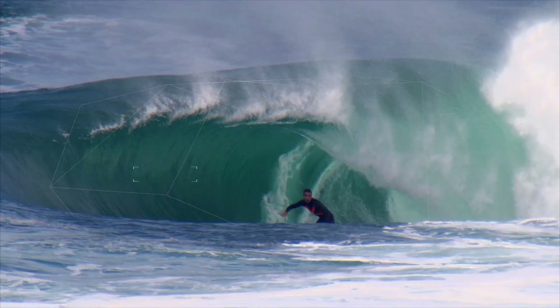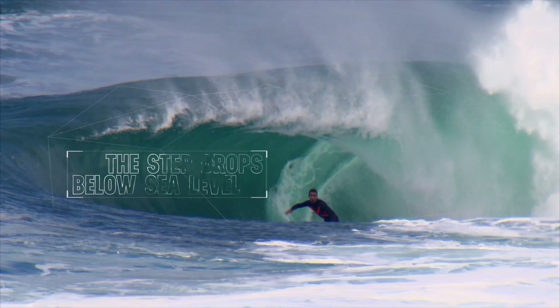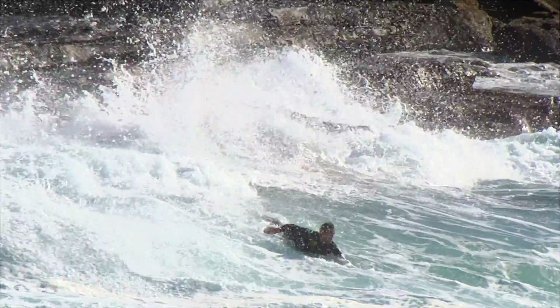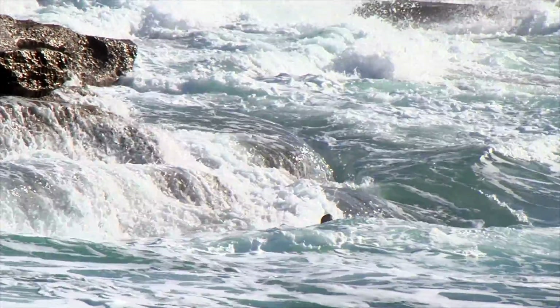Cape Fear has a tendency to form a step in the base of the wave. This is when the water is sitting below sea level, seen typically when exiting the barrel. This step is created by the previous waves bouncing off the nearby cliffs, otherwise known as backwash.